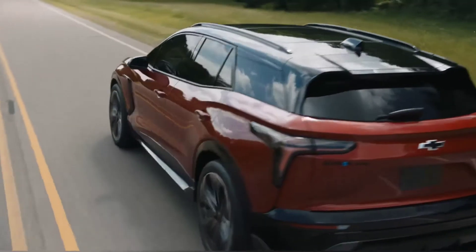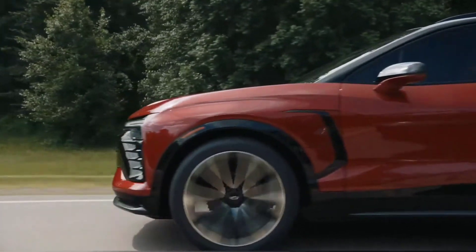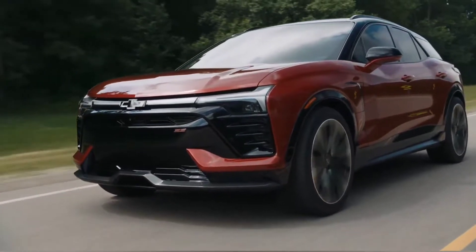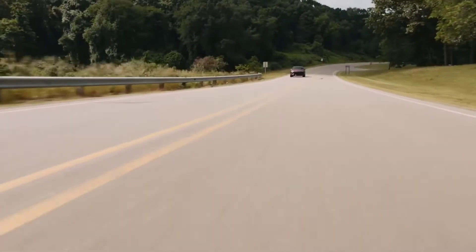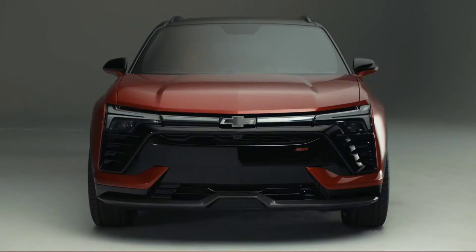Set to become the first electric SS variant, the model features a dual motor powertrain that produces up to 557 horsepower and 878 newton meters of torque. This is before factoring in the Wide Open Watts mode, which enables the crossover to rocket from zero to 60 miles per hour in less than four seconds.